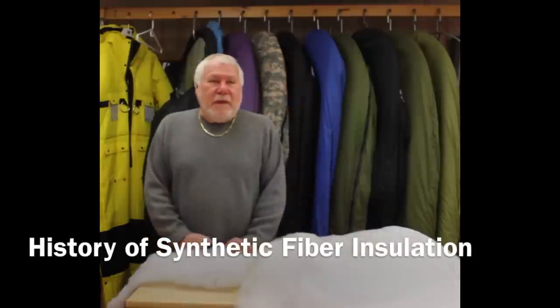Welcome to Wiggies. It is Friday morning, the 2nd of January, and when I drove up it was 14 degrees. So I thought that was a good reason to talk about insulation.